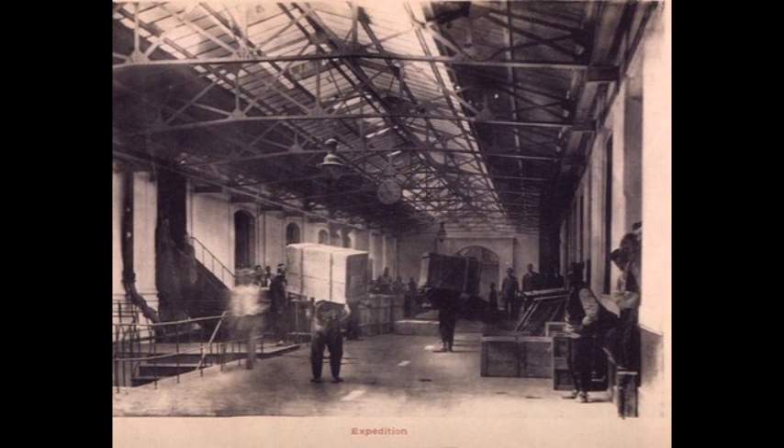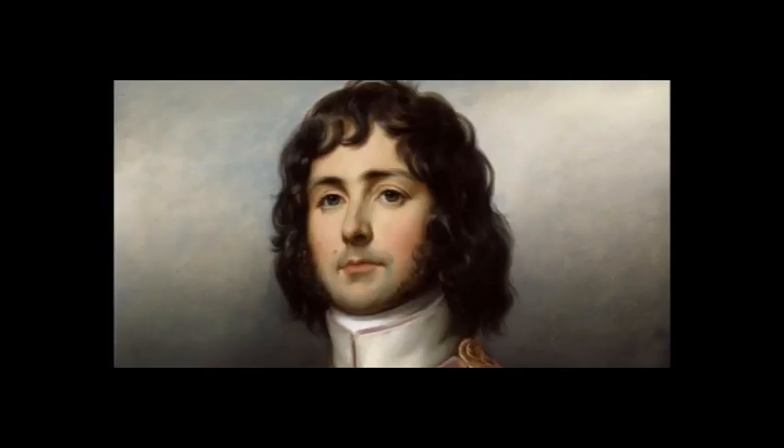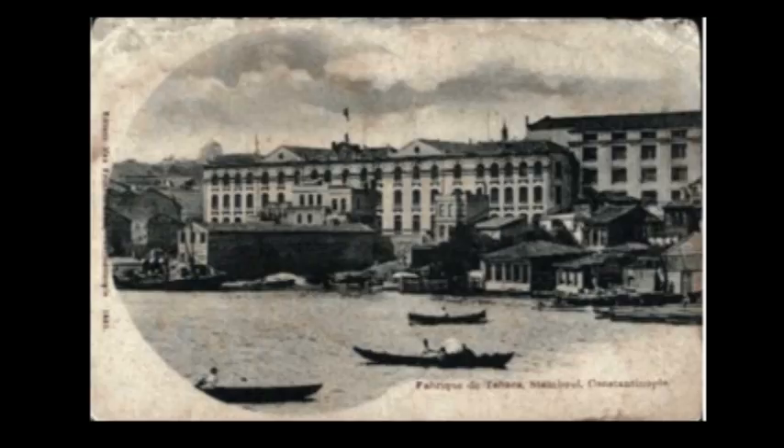Who is the creative mind behind this factory's incredible architecture? Until this day, the architect is still uncertain. It was thought that the architect is the Armenian architect Josef Aznavour, but La Turquie magazine claimed it was Alexander Valery. Interpreting who the architect was based on his style was almost impossible, because the style rules of that time were more dominant than the architect's individual style.